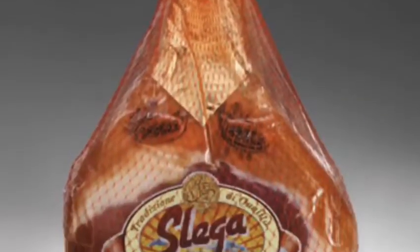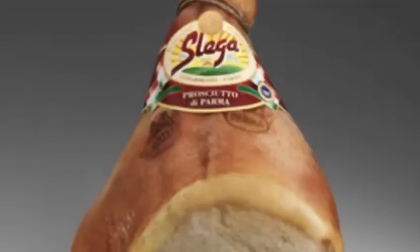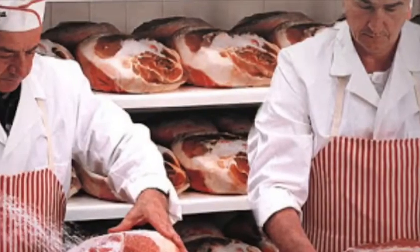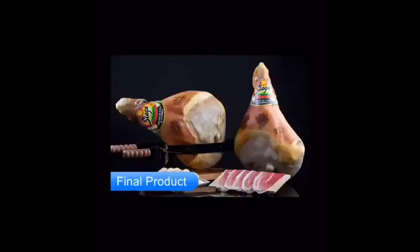Slega was born in the 1960s in Langirano, one of the most famous areas of Parma. It was in 1970 when the consortium made Prosciutto di Parma a PDO product — a protected designation of origin within the area of Parma. One major goal for Slega has always been their core values since day one: honesty, integrity, transparency, and due diligence in respecting animal welfare.